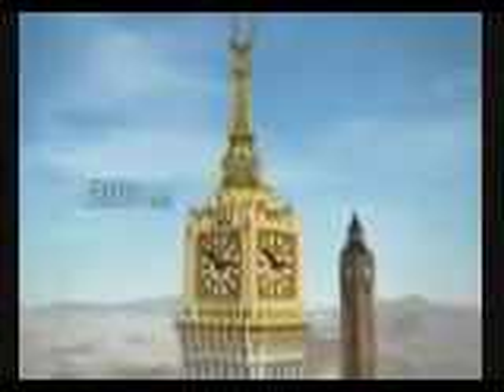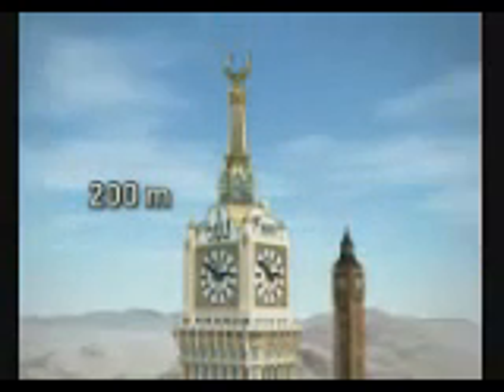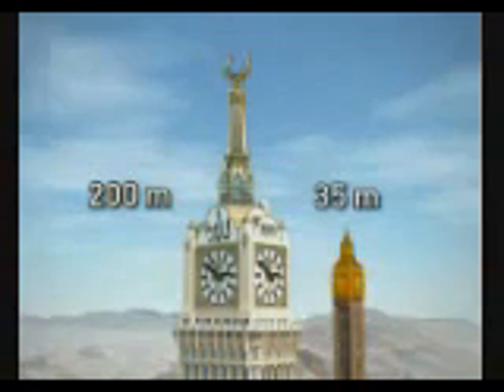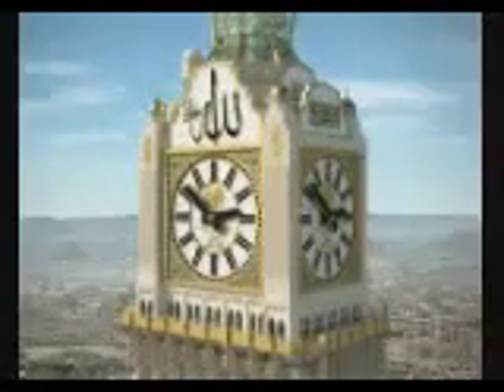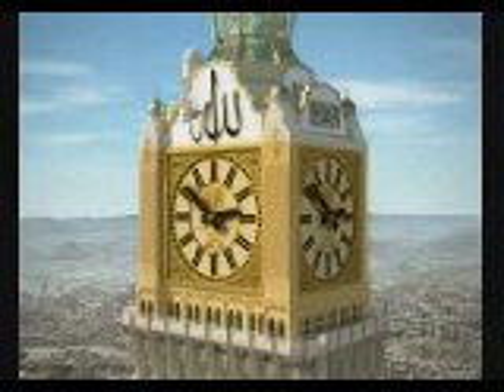From the base to the top of the Hilal, the Mecca clock is about 200 meters high. The top of Big Ben is about 35 meters high. The Islamic-designed clock house consists of a basement level with a visitor's platform, and clock faces on all four sides of the building.